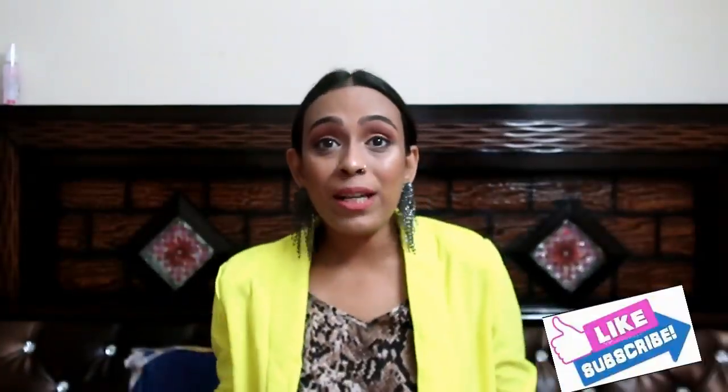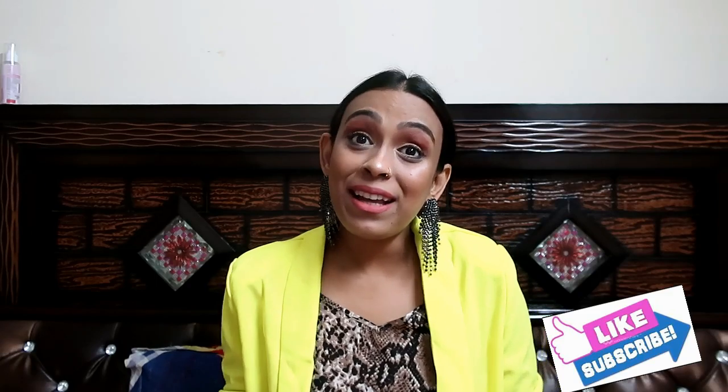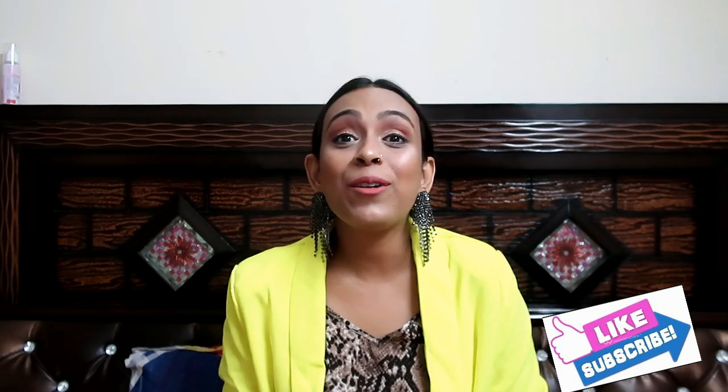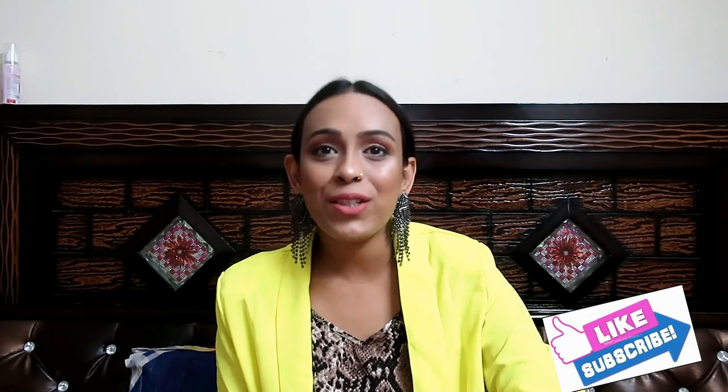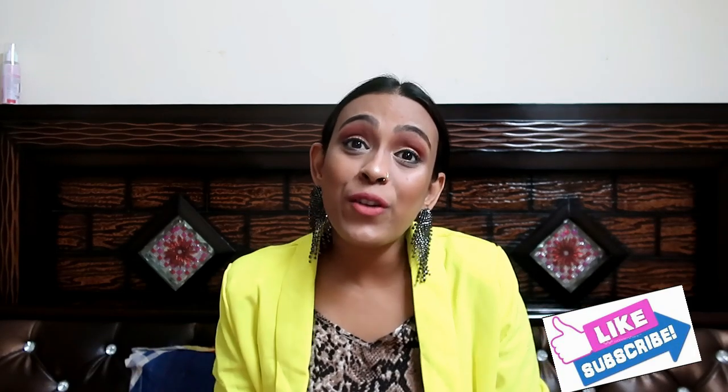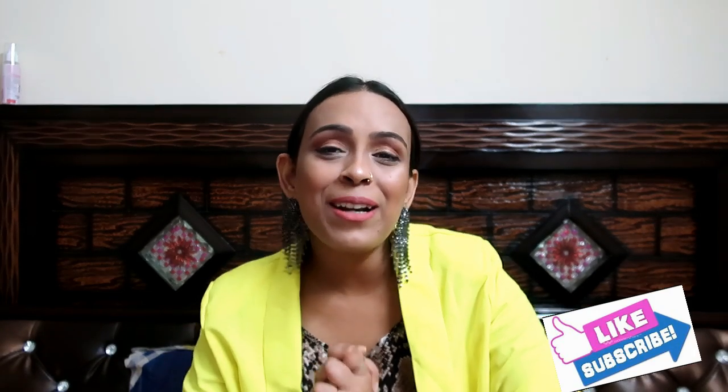I hope you liked this simple kurti set haul. If you liked it, please give it a like — it gives me a lot of motivation. Tell me in the comments which kurti you liked best. Share this video with your friends and family, subscribe to my channel, and I will see you in the next video. Bye guys!